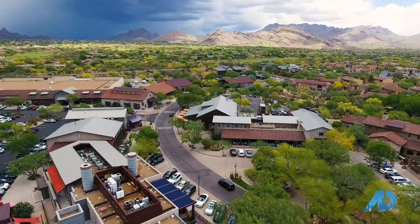Hi, it's Darren Tackett with the RTT Home Group at Remax Fine Properties, and today I'm featuring Market Street at DC Ranch.